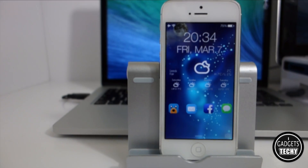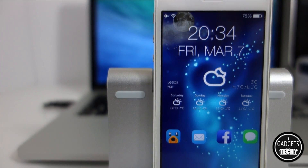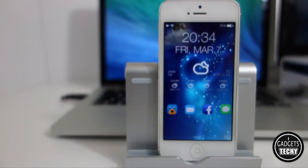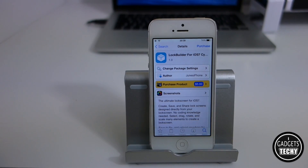Welcome to another video from iGadgets Techie. Today I'm showing you my lock screen which I've managed to customize using a brand new Cydia tweak called LockBuilder. LockBuilder for iOS 7 is the tweak you need and it's available from the Cydia store for $5.